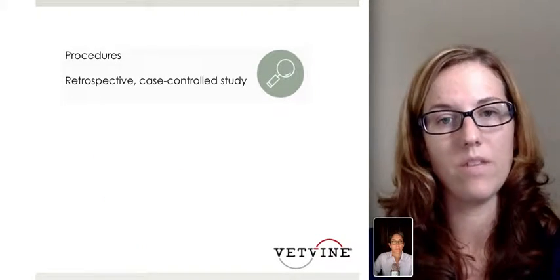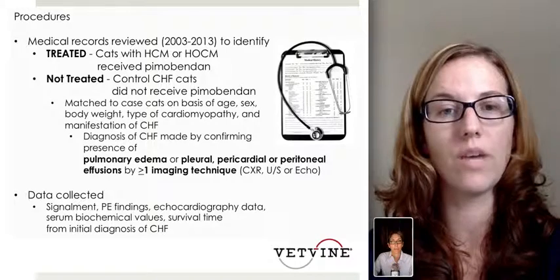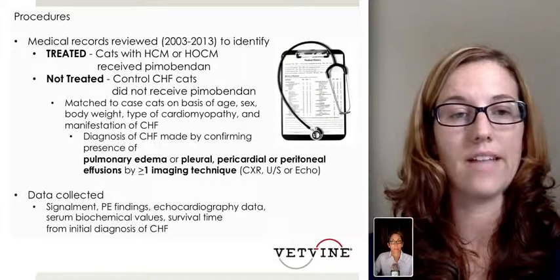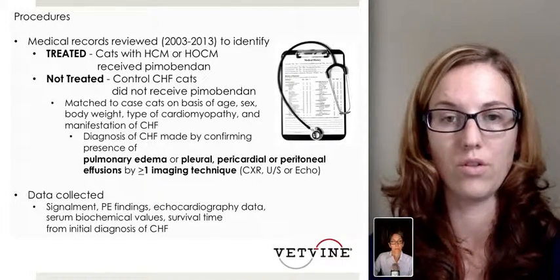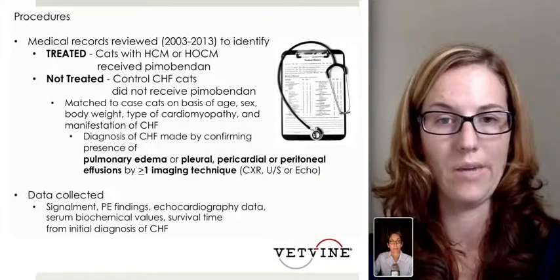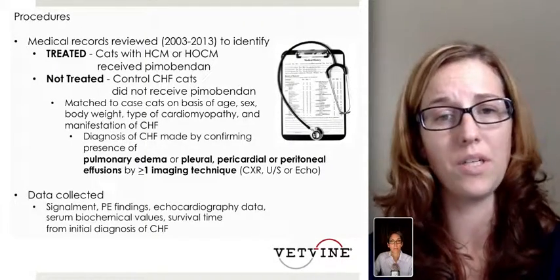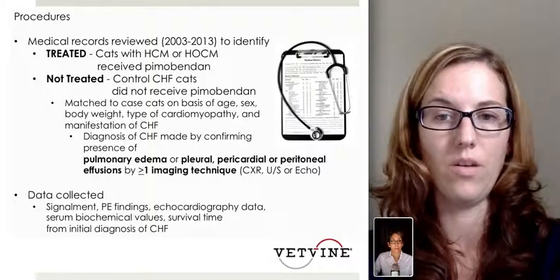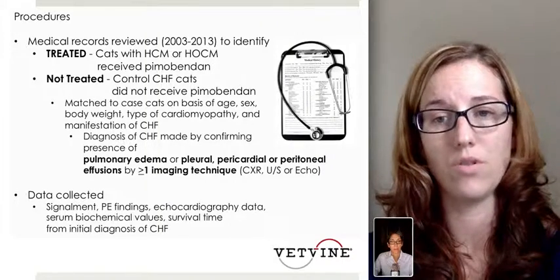This was a retrospective study; however, they did have case controls during their study period. Medical records were reviewed over the course of 10 years from 2003 to 2013 to identify cats that were treated with pimobendin, comparing those cats to those not treated, which were the control congestive heart failure cats. Those cats were matched based on age, sex, body weight, type of cardiomyopathy, and manifestation of congestive heart failure. The diagnosis of congestive heart failure was made by confirming the presence of pulmonary edema or pleural, pericardial, or peritoneal effusions by greater than one imaging technique, including chest x-rays, ultrasound, or echocardiogram.